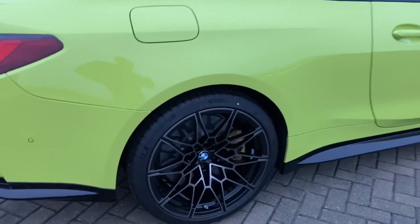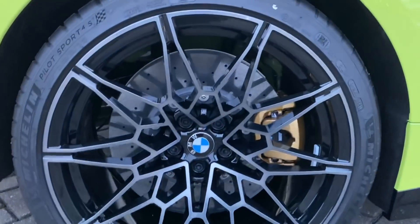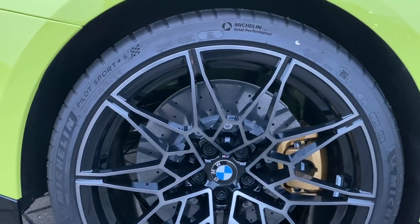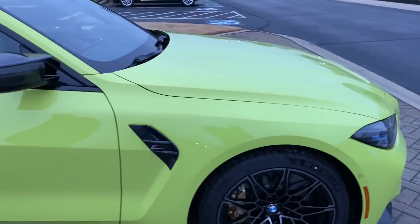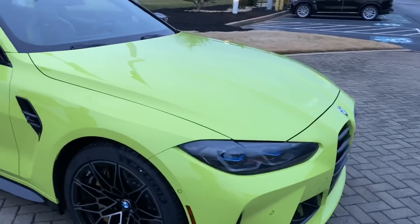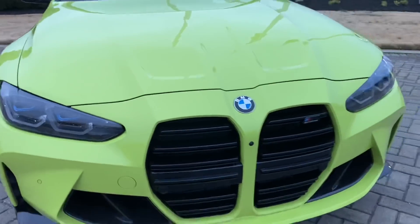Let's check out some of this eye candy. I can tell you that right there — those are carbon fiber rotors. This is the M4 Competition. Check that out.